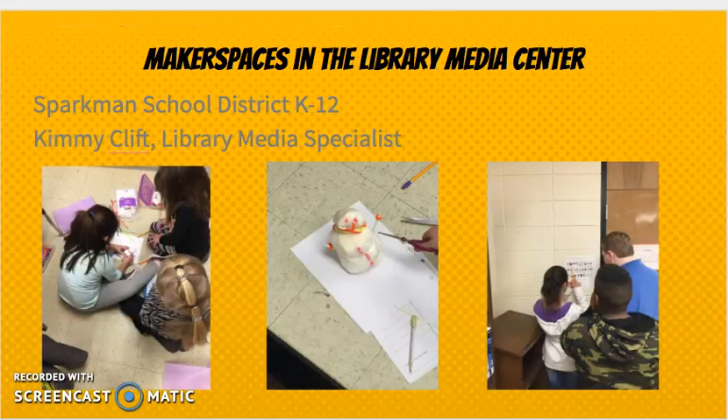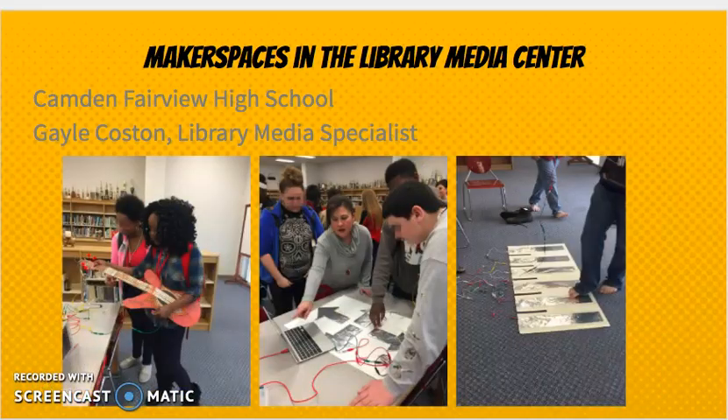Here's an example of a STEM activity with Kimmy Clift, the library media specialist at Sparkman. Some of the students pictured are kindergartners. They were given a select amount of materials along with some requirements and constraints, and they were told to build the tallest snowman. It was up to them in a collaborative group setting to problem solve and determine how to do that. Here you see Camden Fairview High School Library — we've worked with Gail Costin, the library media specialist there. Students are experiencing Makey Makey in different ways: playing instruments, the piano, and even playing a game.